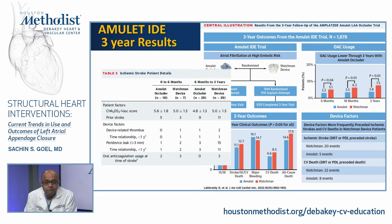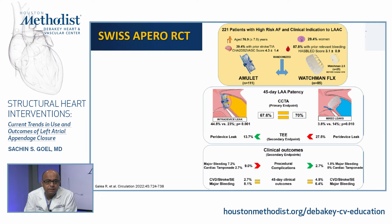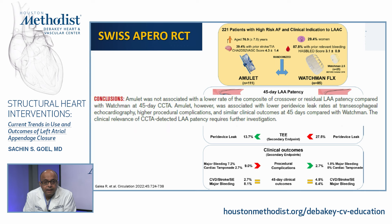The Swiss Apero trial — a European study of 200 patients with AFib randomized to Amulet (111 patients) versus Watchman (85 patients) — found that 45-day LAA patency by cardiac CT was similar in both arms. Amulet was not associated with a lower risk of crossover or residual LAA patency, but was associated with lower peri-device leaks on TEE and similar clinical outcomes at 45 days. The clinical relevance of CT-detected LAA patency requires further investigation, but recognition is growing that even small leaks may not be benign.